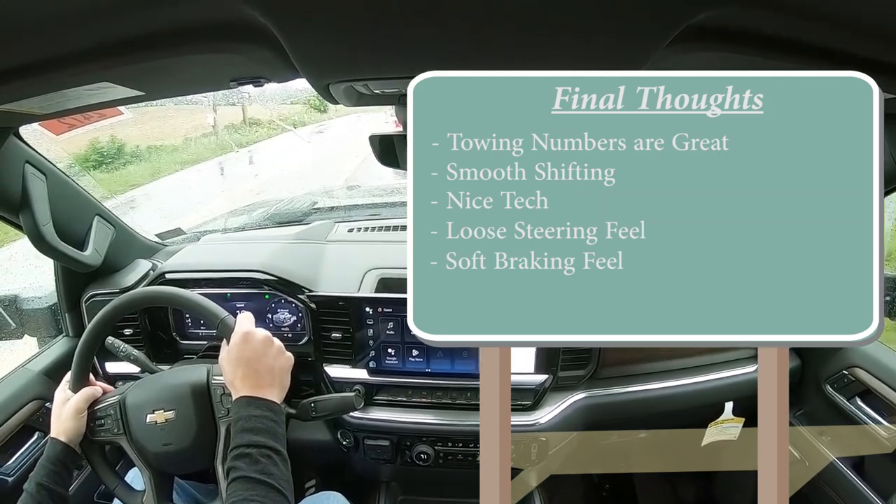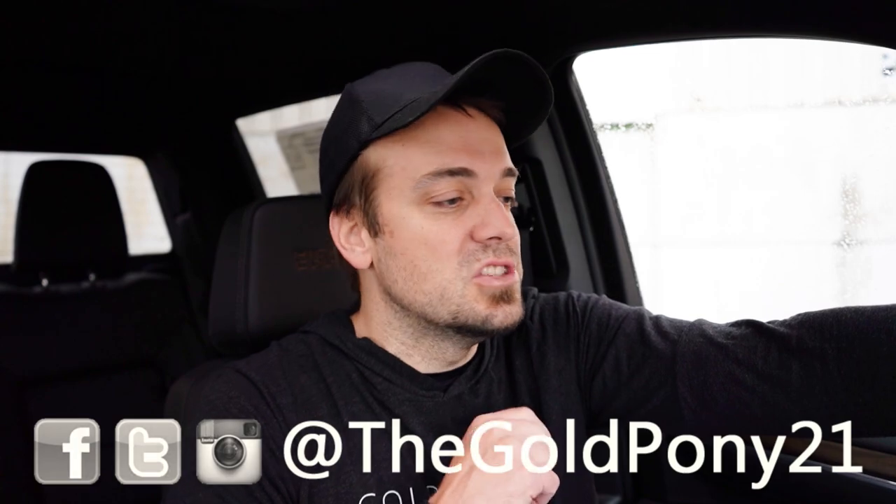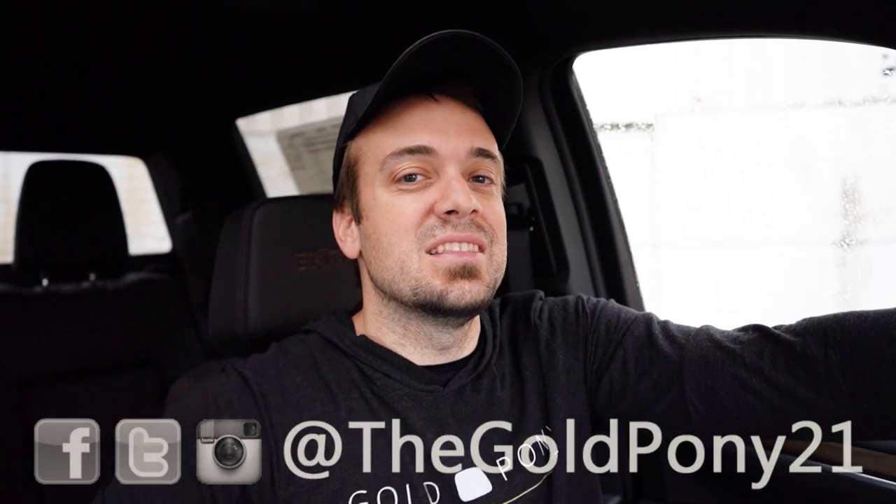That's about it for this one. Thank you so much for watching — I had a lot of fun driving this thing. Let me know what you think of the Silverado 2500 in the comments below. Follow me on social media to see what's coming next, and hit subscribe and the bell notification button if you're into new car reviews. I appreciate you guys watching more than you know — see you in the next video.